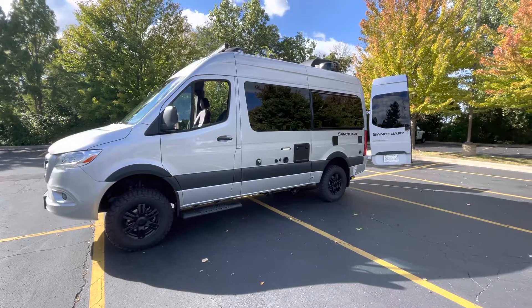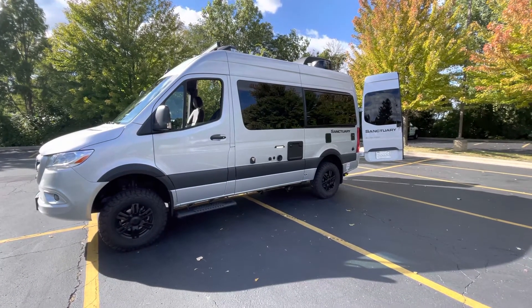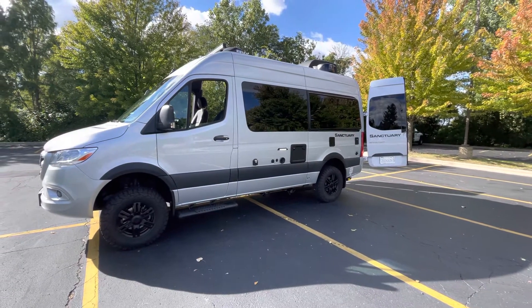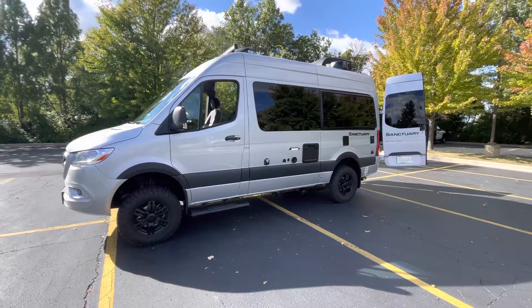Perfect vehicle for road trips for two people generally speaking, but I'm sure you could make do with more.